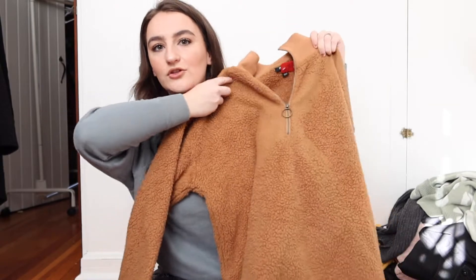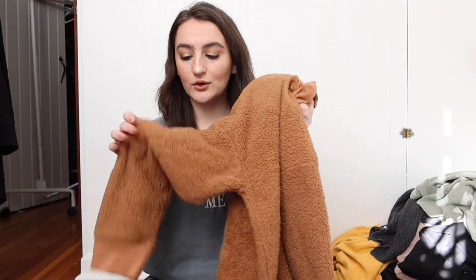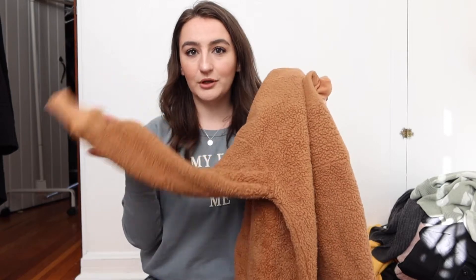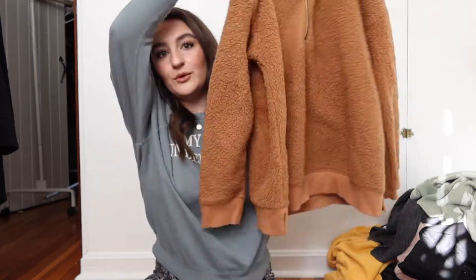The next thing is this sherpa pullover in this rusty orange color. I get so excited to find these at the thrift store because they're so comfy, but a lot of times it's hard to find ones that feel soft and like new condition. They're usually washed up and gross, but this one feels so good and has this cute little circle zipper. Love her — she's so comfy.